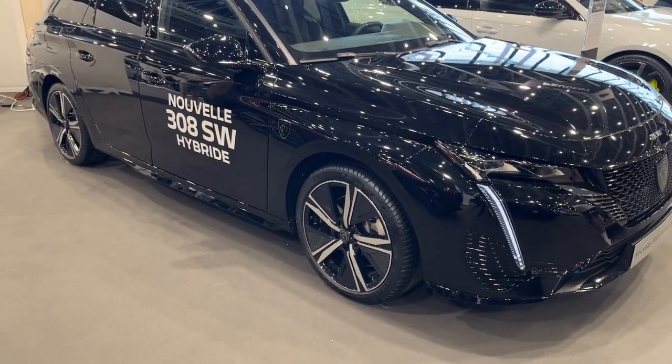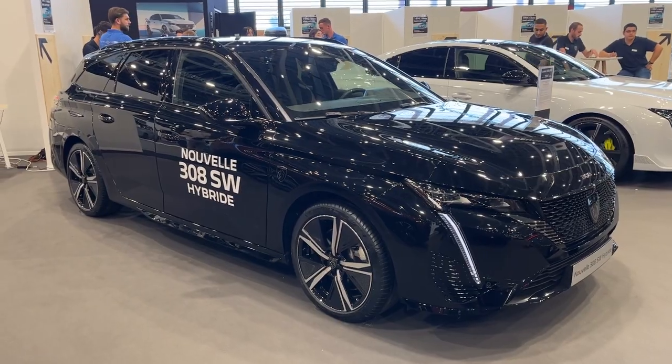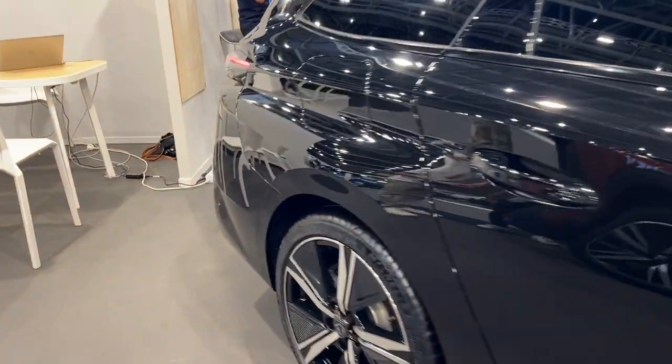As the latest iteration of Peugeot's popular 308 range, the new 308 station wagon hybrid brings a renewed sense of flair with its sleek silhouette and innovative features, while building on the model's reputation for practicality.